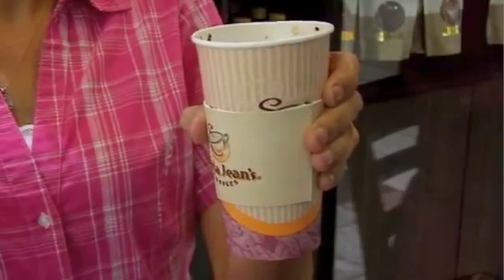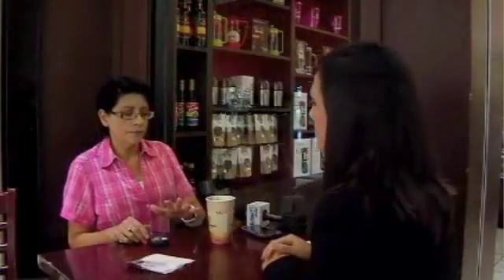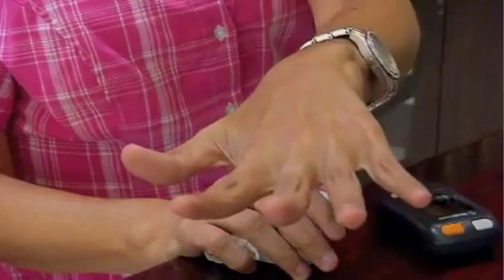Before, I couldn't hold a cup of coffee like this. Isabel has a disease known as essential tremors. The disease is debilitating, causing the person to shake when they hold objects.